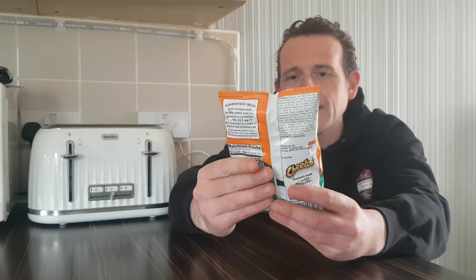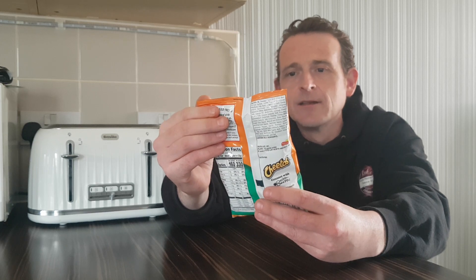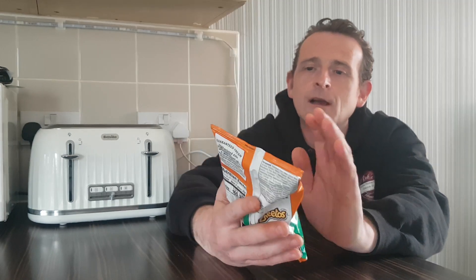Chester Cheezap is his name — Jalapeño cheese, Cheddar Jalapeño Crunchy. I just pray these are better than those Jalapeño Pringles, because those Jalapeño Pringles were such a letdown. So let's go.